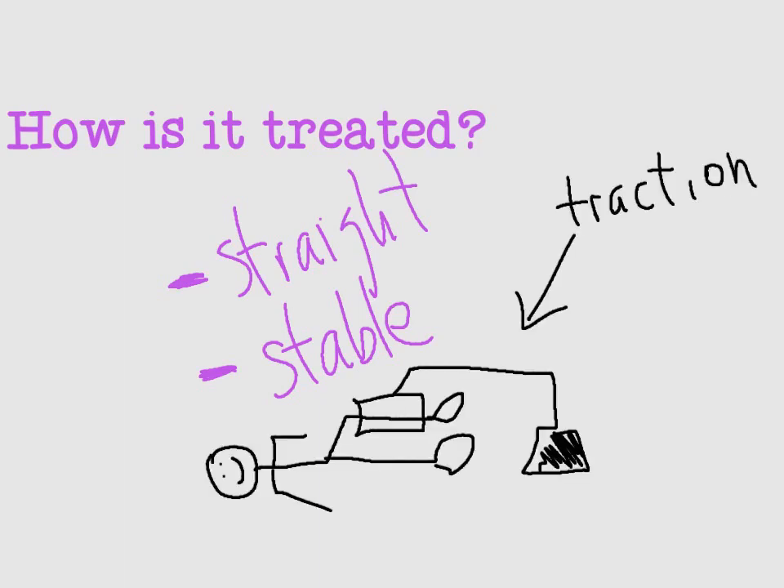Until surgery is performed, the leg is usually placed into traction, which pulls the leg straight, preventing any abnormal bending of the bone from kinking the arteries or nerves that travel through the leg. Traction will also help to relieve some pain.